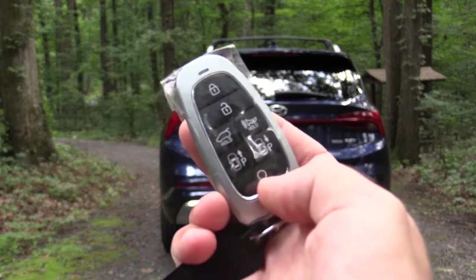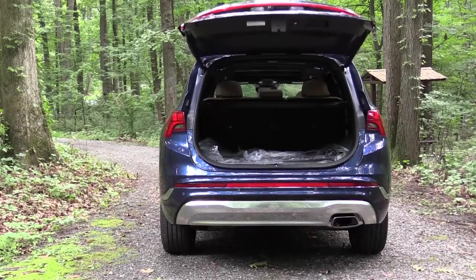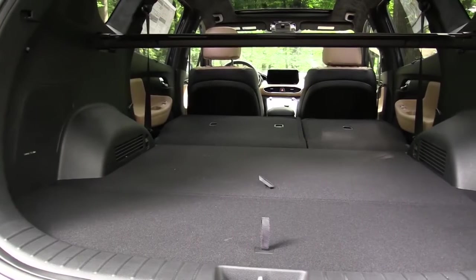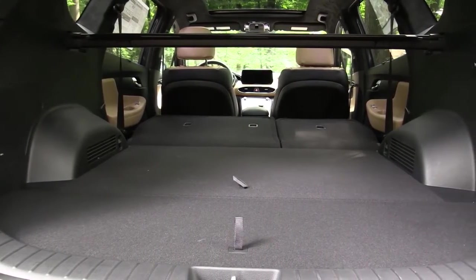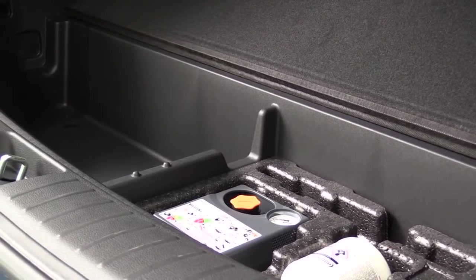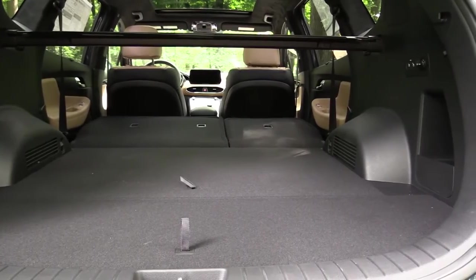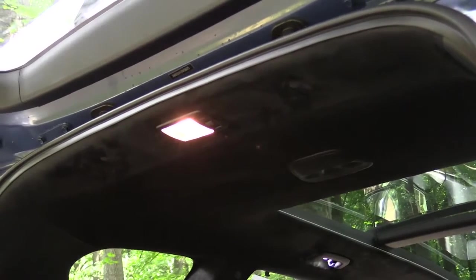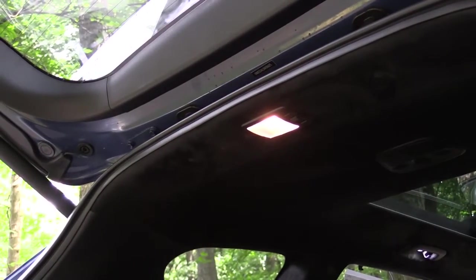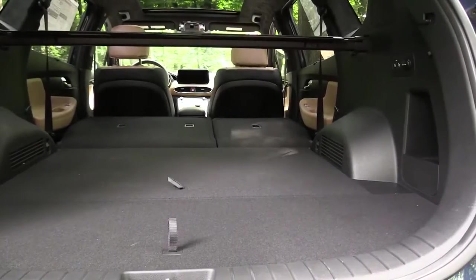Around back, the rear tailgate is a hands-free smart tailgate on the Limited and Calligraphy — just walk up and it opens. Cargo capacity is 36.4 cubic feet behind the second row, expanding to 72.1 cubic feet with the 60/40 split-folding second row. There's also in-floor storage with a tire inflator kit alongside it. Power-folding second row comes on Limited and Calligraphy. There's cargo lighting — though notably halogen in the cargo area versus LED elsewhere — plus grocery bag hooks and cargo tie-down anchors.